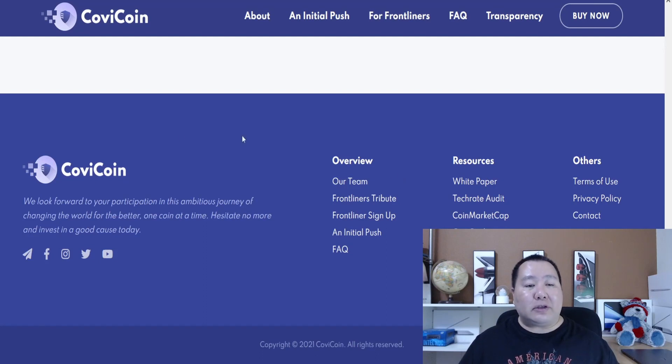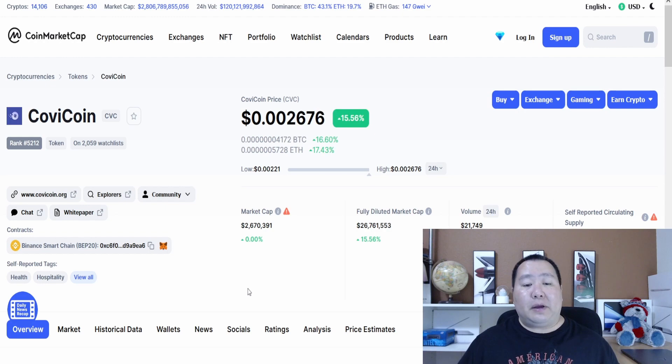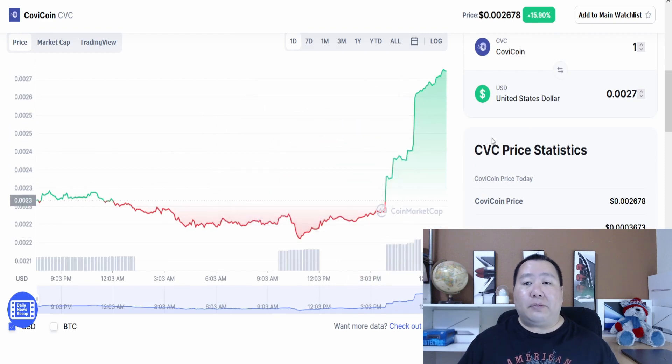On the bottom of the webpage you'll find your social media links, as well as the white paper and their TechRate audit. They are listed on CoinMarketCap and CoinGecko. Since I've been talking about them, they're already up 15% on CoinMarketCap, and it's definitely going to continue to go up because it's getting popular right now since there are no fees to buy. It's a rocket shot — definitely to the moon.